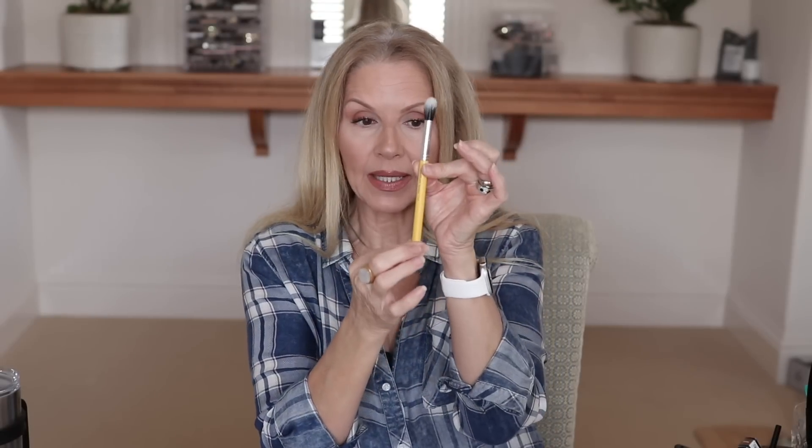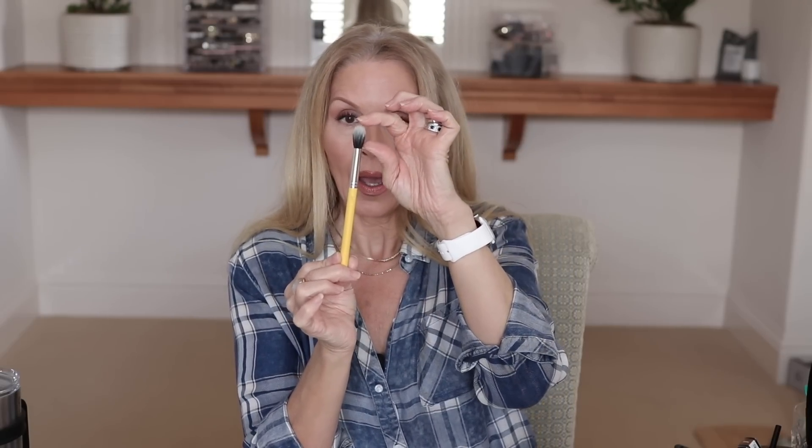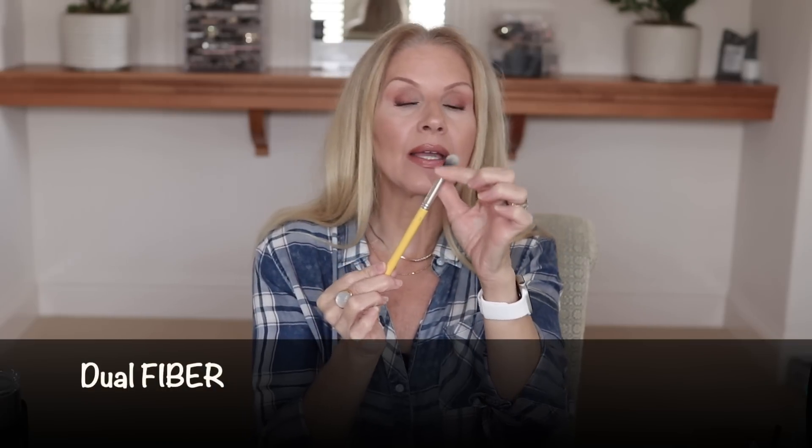The next brush is also from Bdellium, number 787, and I have used this brush for years. What I really like about it — first of all, it has really long synthetic hairs and it is dual finished. I like to use this to just soften the edge of my eyeshadow without really removing anything. I never really use this for application — always for finishing touches. It's really a great brush, also available on Amazon. All of these brushes, if I can find them, will be listed and linked below.